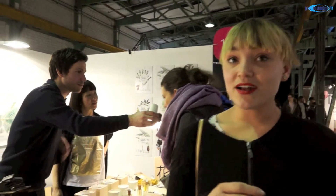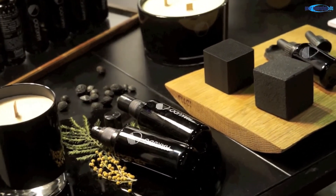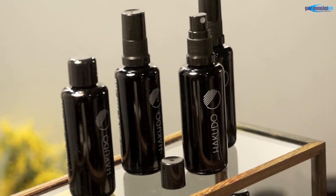Bei Aoyou, dem Sonderpreisgewinner, war die Mini-Designpreisjury von der ganzheitlichen Umsetzung der Idee beeindruckt. Es geht darum, Räume zu beduften mit ganz besonderen Düften auf verschiedene Arten und Weisen – mit Sprays, mit Ölen, mit Duftkerzen. Aber das Ganze ist wunderschön umgesetzt. In jedem Produkt sieht man die Handschrift von den Designern, den Charakter von dem Label.